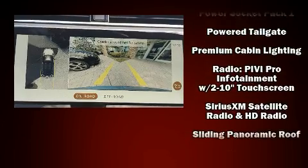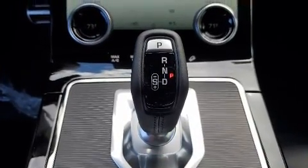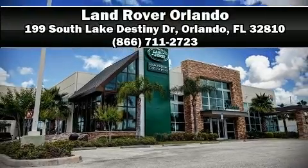For added security, Dynamic Stability Control supplements the drivetrain. Our sales reps are knowledgeable and professional. We are here to help you.